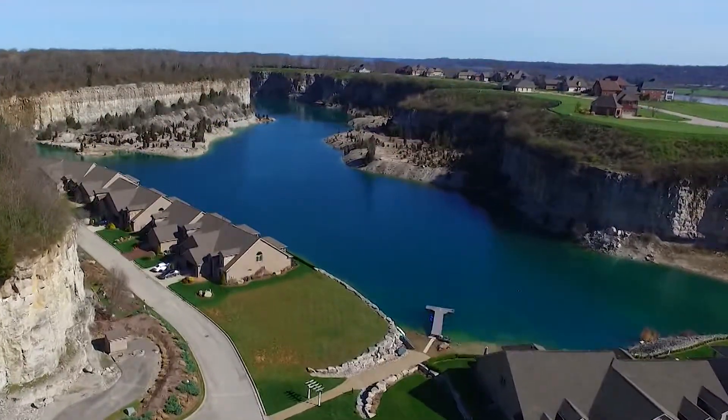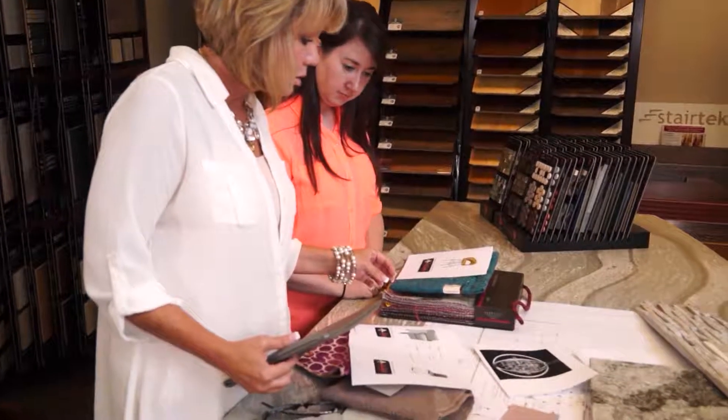Hi, I'm Kimberly Greenwell, host of Your Kentuckiana Home. Every Sunday on WB&A 21, we take you to beautiful homes where you meet the builders that build them, the realtors that sell them, and the designers that make them absolutely amazing.